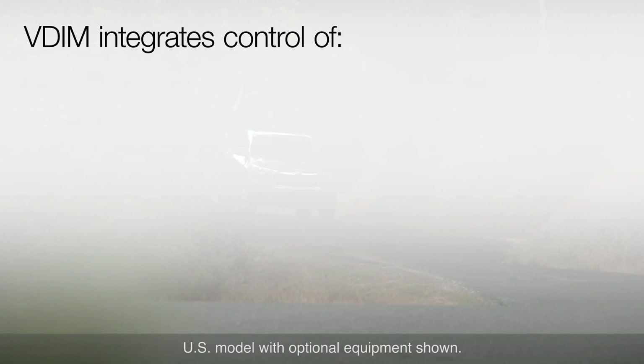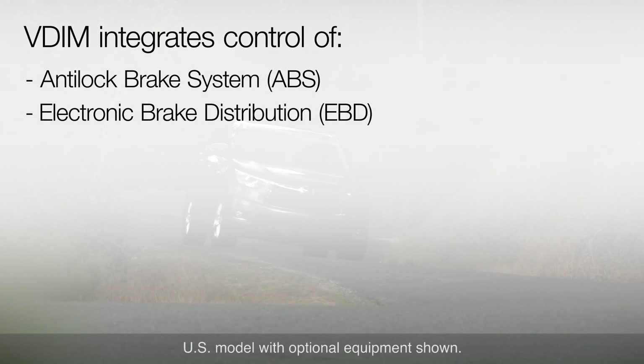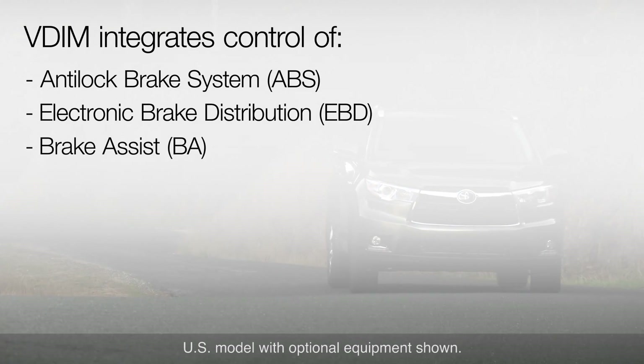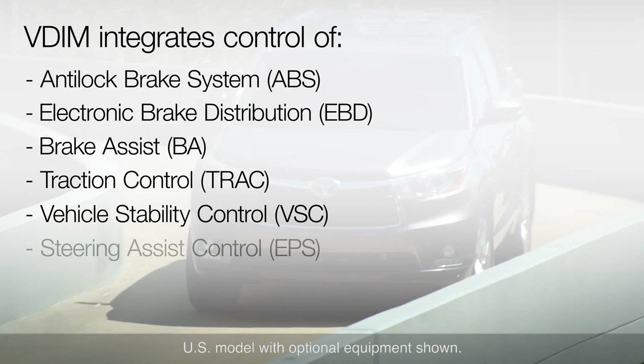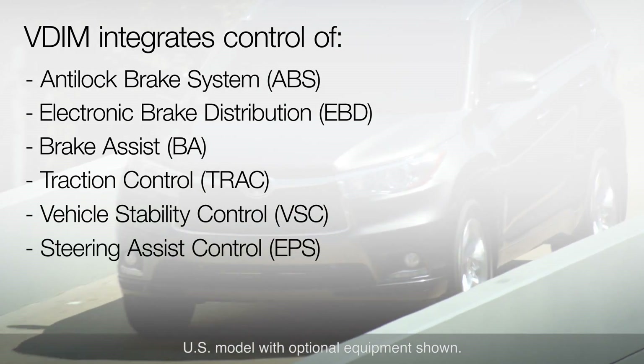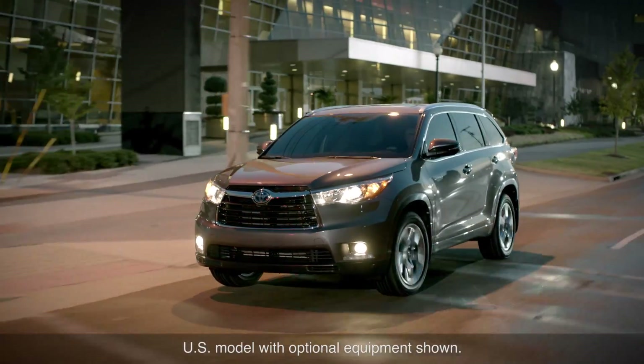Specifically, VDIM integrates control of the vehicle's anti-lock brakes, electronic brake force distribution, brake assist, traction control, vehicle stability control, and steering assist systems. In short, all of the vehicle's brake, drive force, and steering control systems.